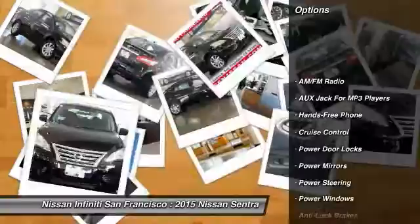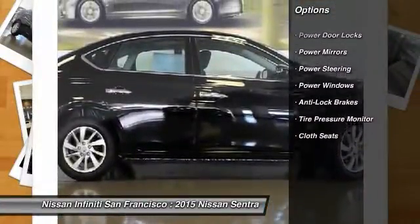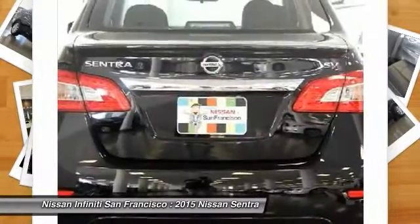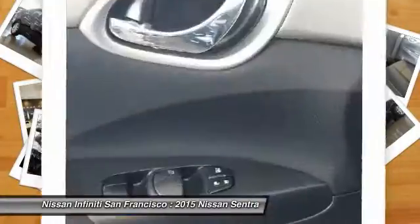Anti-lock braking system, power steering, cruise control, power windows, power door locks, power mirrors, cloth seats, tire pressure monitor. Take this vehicle for a spin and see why so many shoppers are now proud owners.